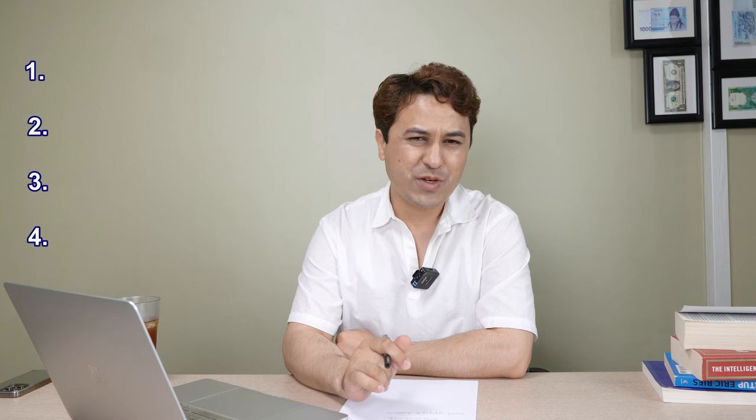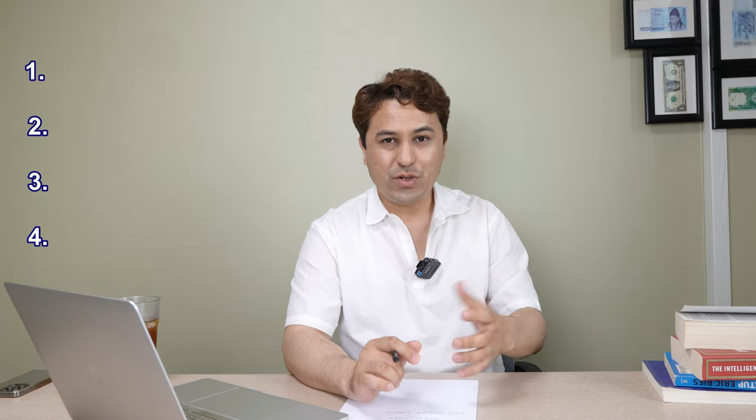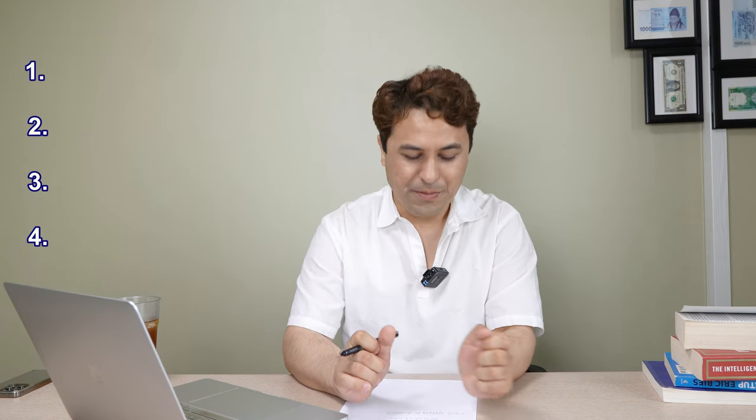Before I go to the first one, I just request you guys to hit that like button and subscribe to my channel so you can watch new videos. If you have any specific question, comment below, and if you need a detailed answer you can email me.